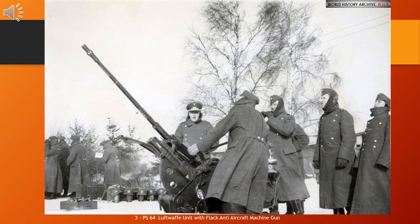The 3.7cm Flak 18-36-37 was a series of anti-aircraft guns produced by Nazi Germany that saw widespread service in the Second World War. The cannon was fully automatic and effective against aircraft flying at altitudes up to 4,200 meters.